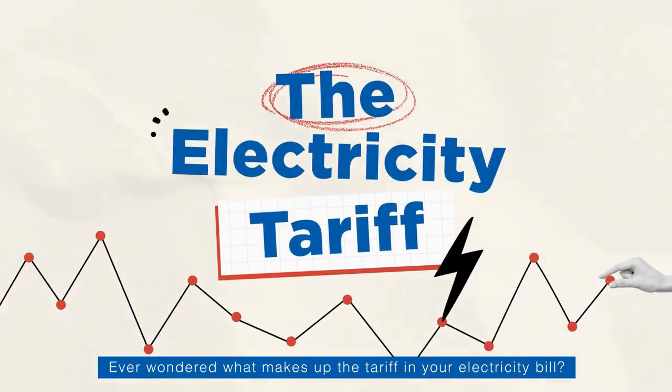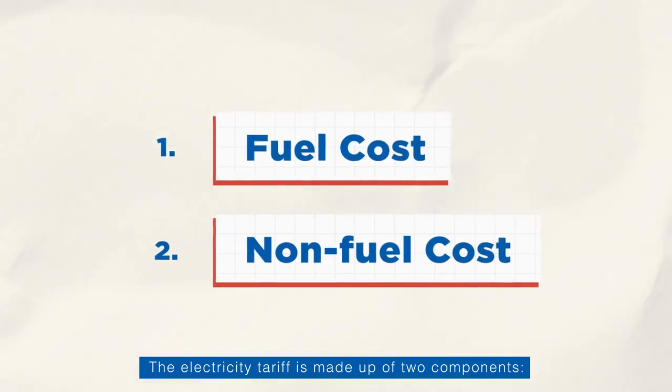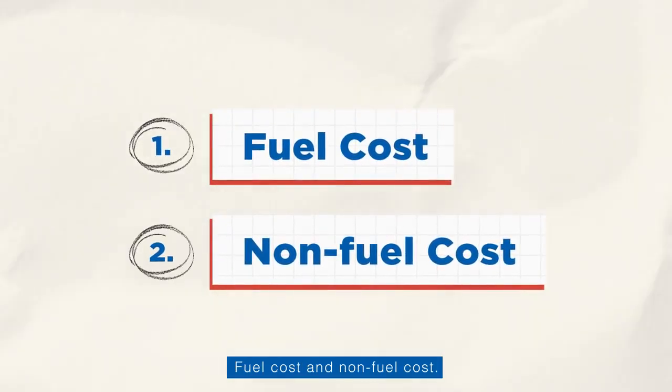Ever wondered what makes up the tariff in your electricity bill? The electricity tariff is made up of two components: fuel cost and non-fuel cost.